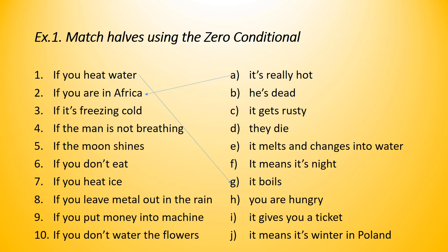Number three: if it's freezing cold, what happens? It's a fact — it means it's winter in Poland. So, if it's freezing cold, it means it's winter in Poland. Number four: if the man is not breathing, what happens? It's a fact — he is dead. So, if the man is not breathing, it's a fact that he is dead.